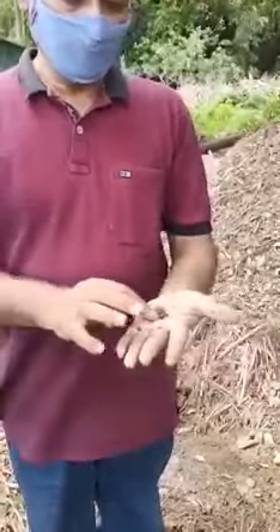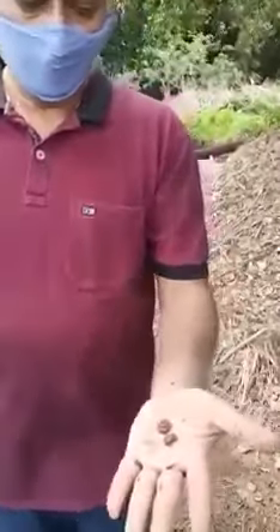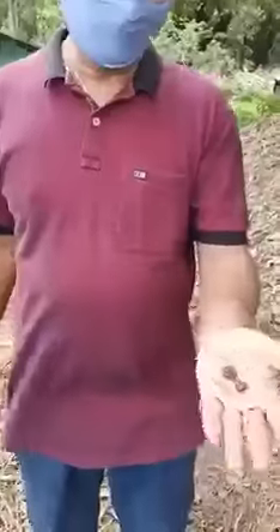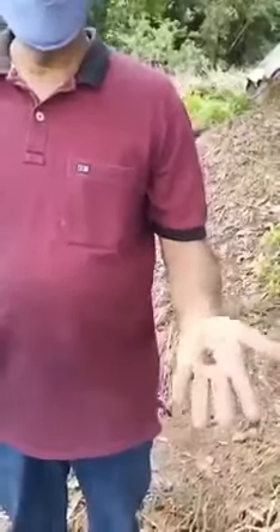And not only is it faster, nothing will eat it — not the birds, not any rats or any predators. Nothing touches them. It can survive in any condition, and it survives naturally.